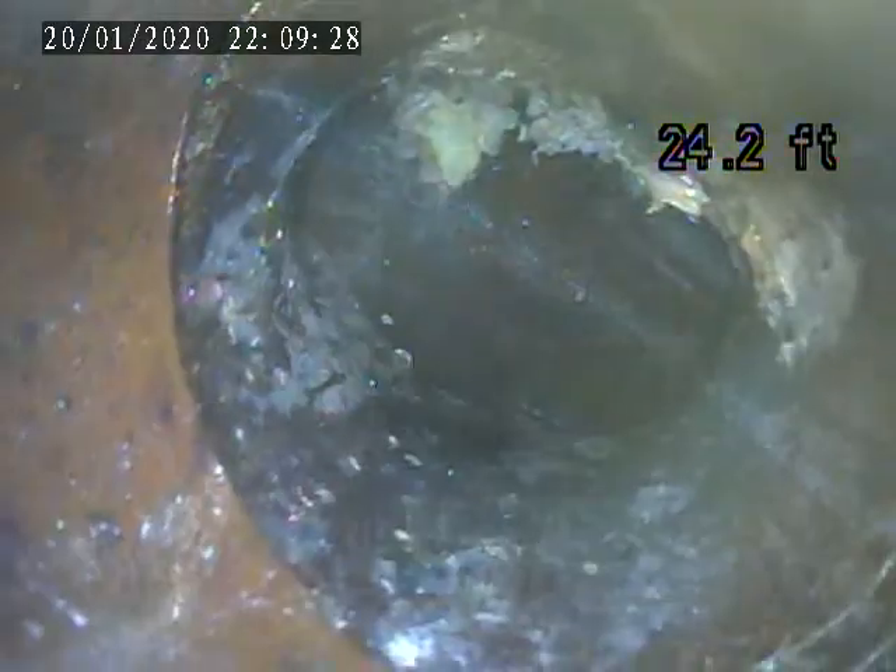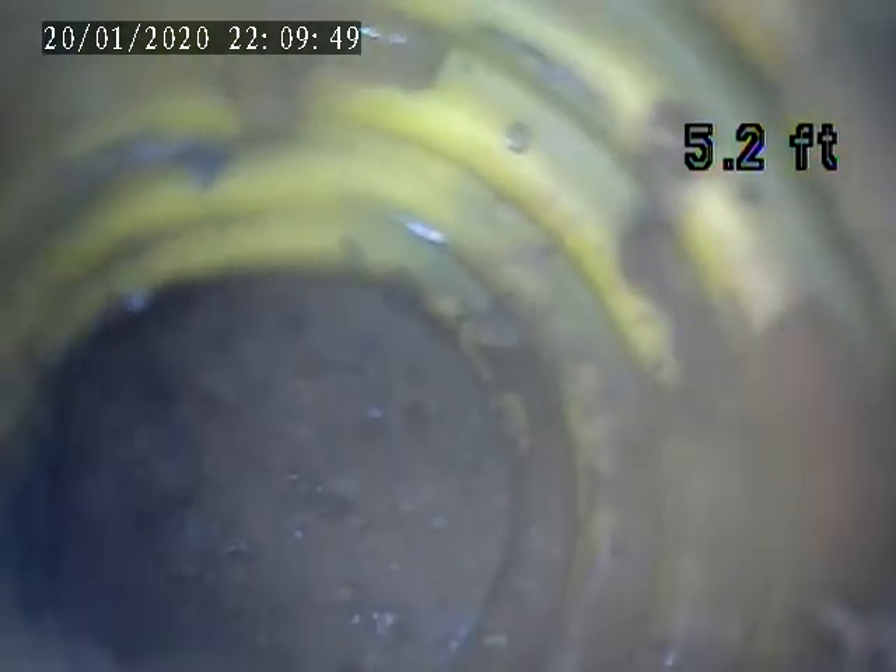I'm trying to break it up with my camera, but I can't get it all the way over that. And here's the corrugated pipe that somebody stuck in there.